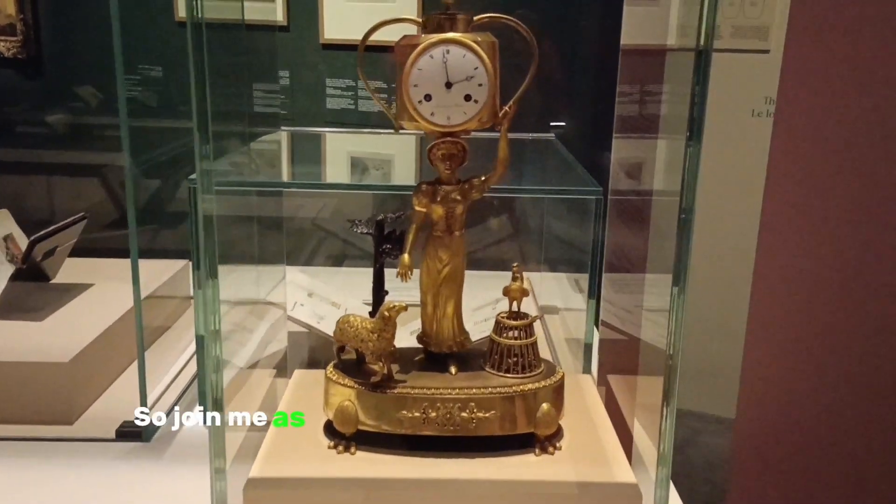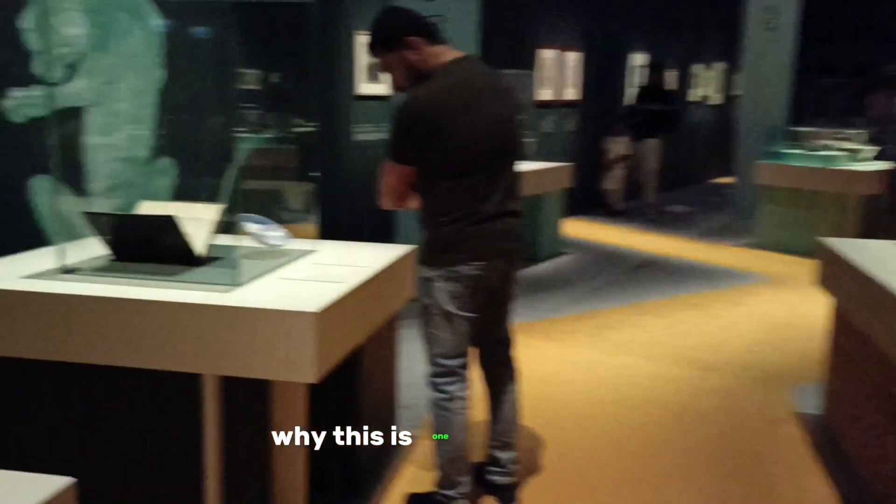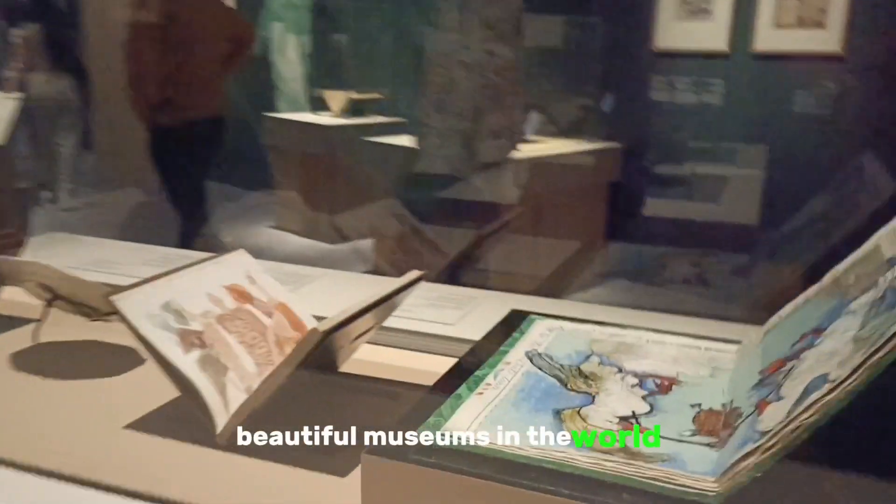So, join me as we take this journey together and discover why this is one of the most beautiful museums in the world.